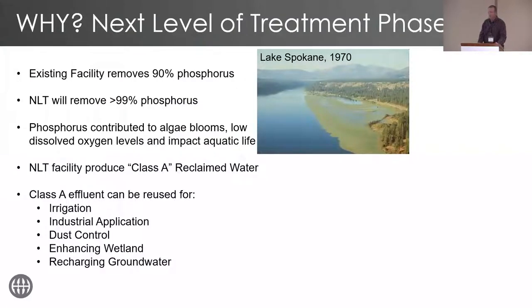Some of the reasons why we went about doing this project: further downstream is an area called Lake Spokane, which has a tendency for algae blooms. We were removing phosphorus at roughly a 90% level. Now with the membranes online, we're at about 99.6%. So we're doing a lot better. The water that we create also has the potential to be useful for many other things in the future, should we go that route.